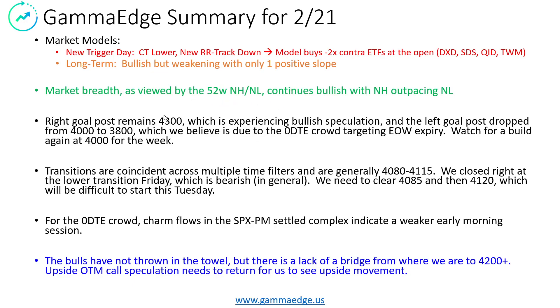The right goalpost, which is positive GEX, remains at 4,300 and is experiencing upside bullish speculation. On the other side, the left goalpost dropped to 3,800 from 4,000, and we believe this is due to the zero DTE crowd. We've been witnessing this week over week as people stack at the end of the week onto that 4,000 strike. We are going to watch again this week for a build at 4,000 on the put side.